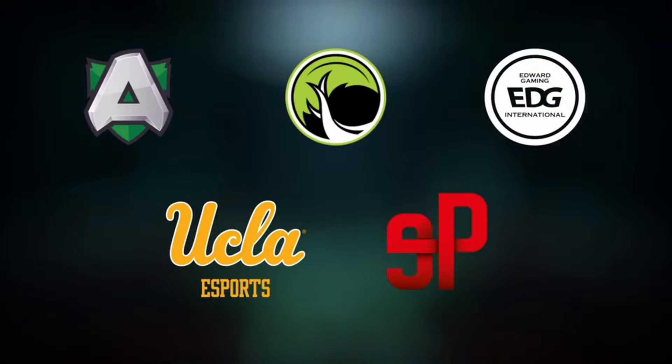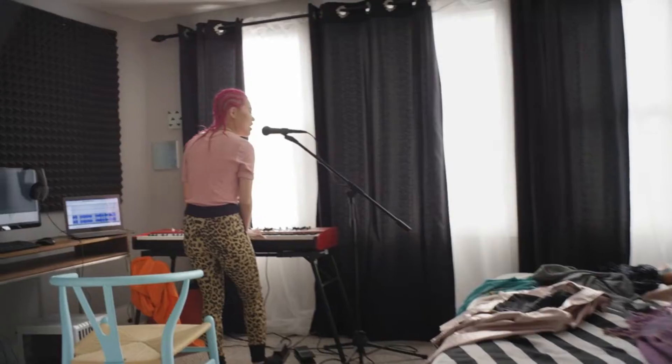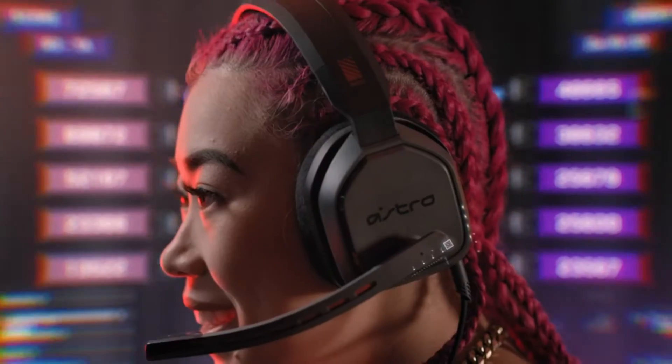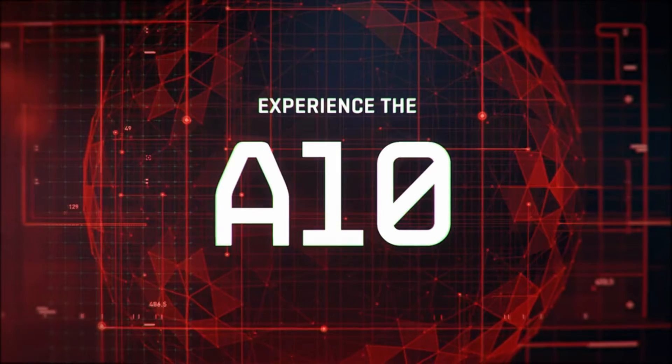The best gaming headset will turn up the volume and make a big difference in your gaming immersion. It has the potential to be the determining factor in vital life or death circumstances in games, as well as offering exceptional levels of comfort for that marathon gaming session you've scheduled. Communicating how much of a difference crystal clear gaming audio can make is more difficult to measure than GPU performance. I have prepared this video guide for the best PC gaming headset, so let's get started.